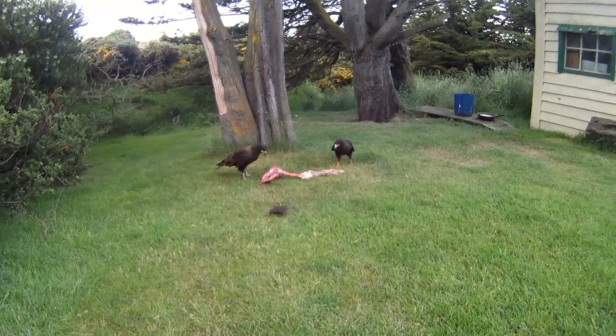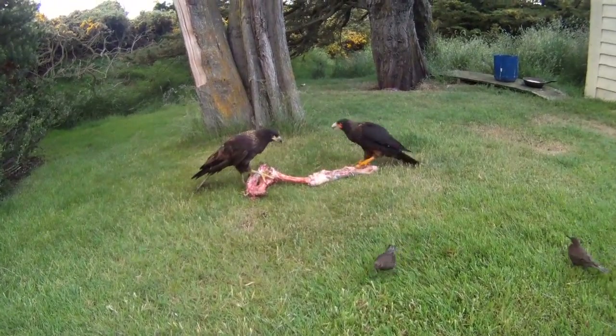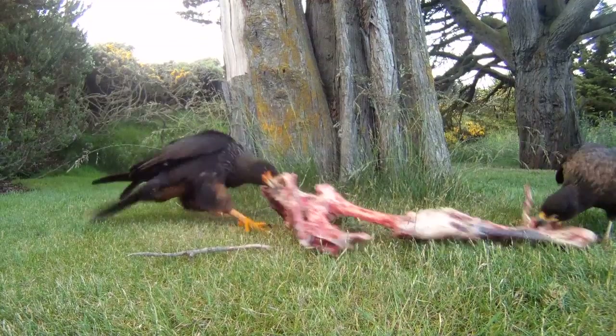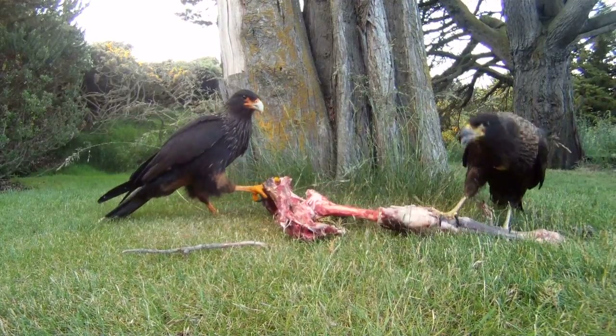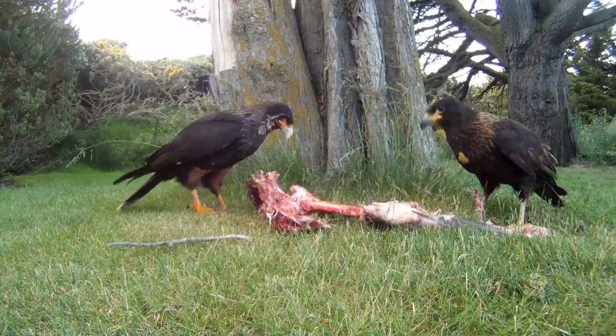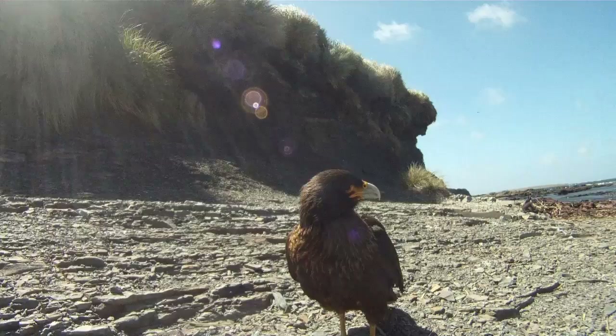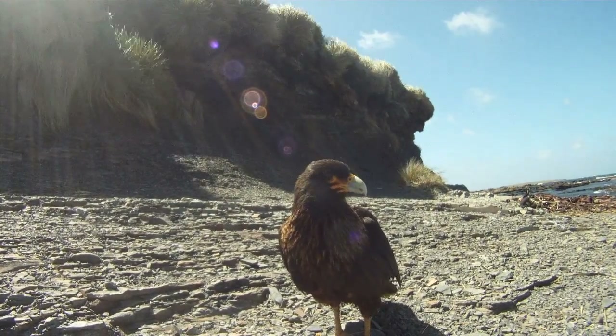Carcass is home to many Karakaras, known locally as Johnny Rooks. They love the chef out here, who often feeds them the bones of last night's dinner. One of the film crew, Kieran, was able to get up close to get these shots using a GoPro camera on the end of a telescoping carbon fibre rod, otherwise known as a camera stick. He uses it to get into the face of some birds around here, particularly the Karakaras, who are one of the rarest birds of prey in the world. They abound around these parts.